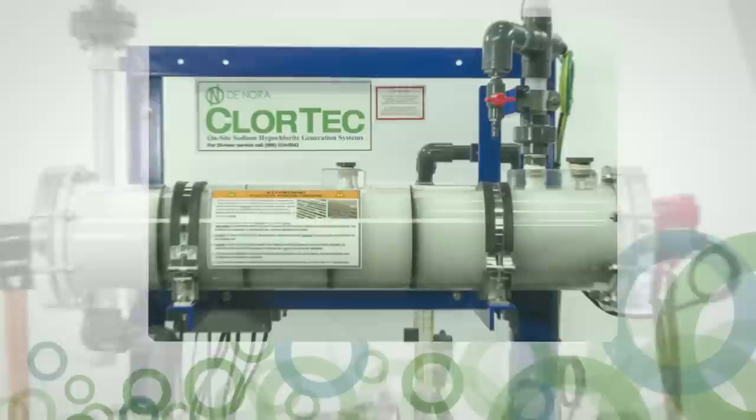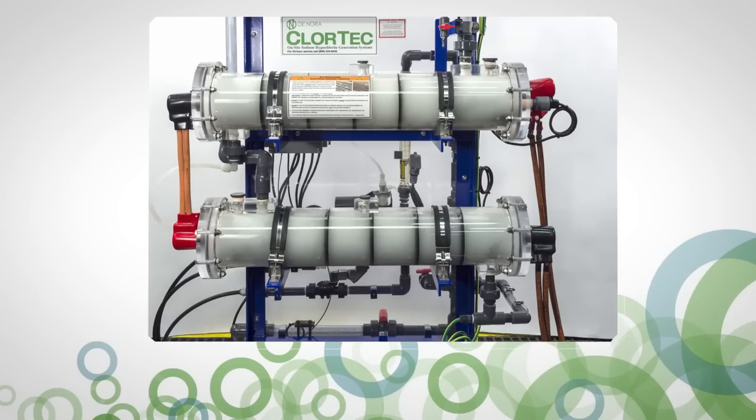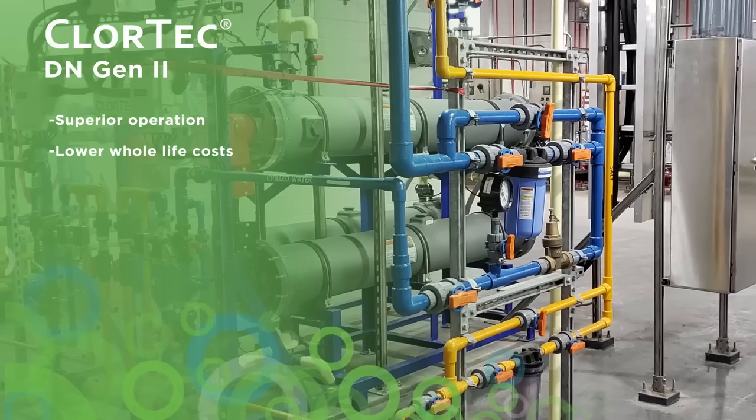In 2015, Denora launched a new range of generators, the DN series, that provided a range of operator benefits. Now, the all-new Chlortec DN second-generation is delivering superior operation, lower whole-life costs, and the same quality, reliable, and safe operation you'd expect from a market leader.